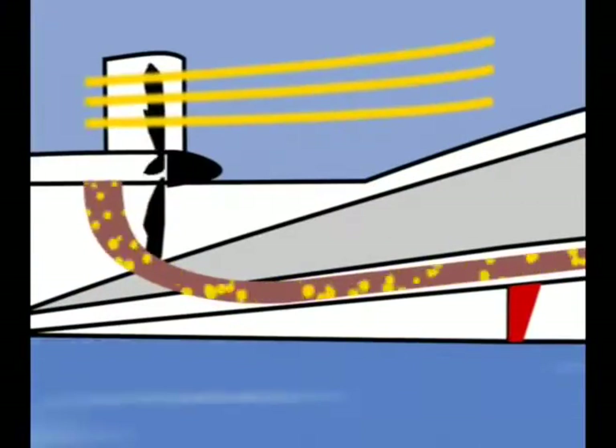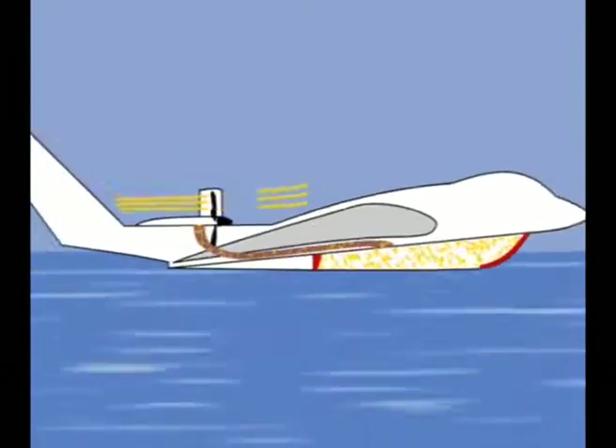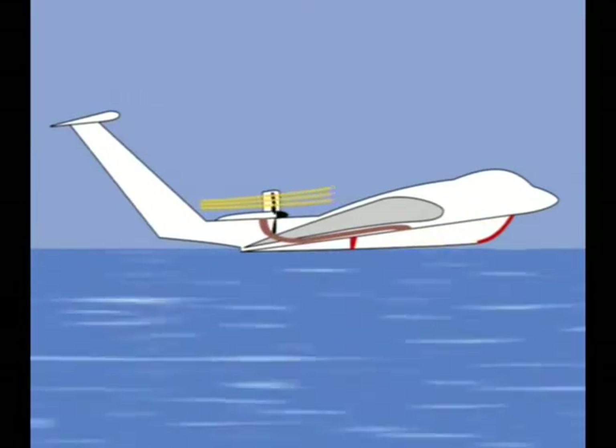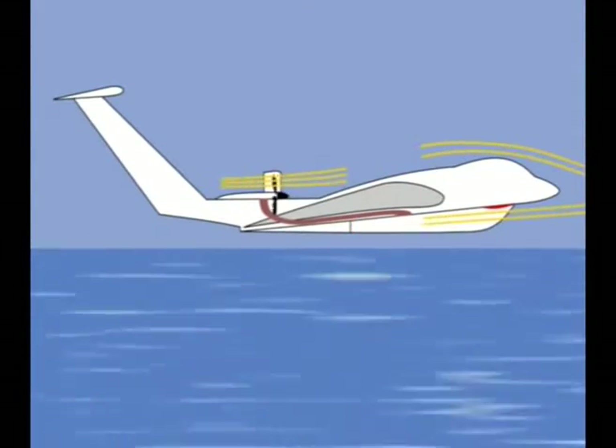For take-off, an air cushion is created under the hull by diverting some of the propeller thrust. The cushion carries approximately 80% of the craft's weight. This is used until the craft reaches take-off speed, when it makes a seamless transition to sea-skimming ground effect mode.